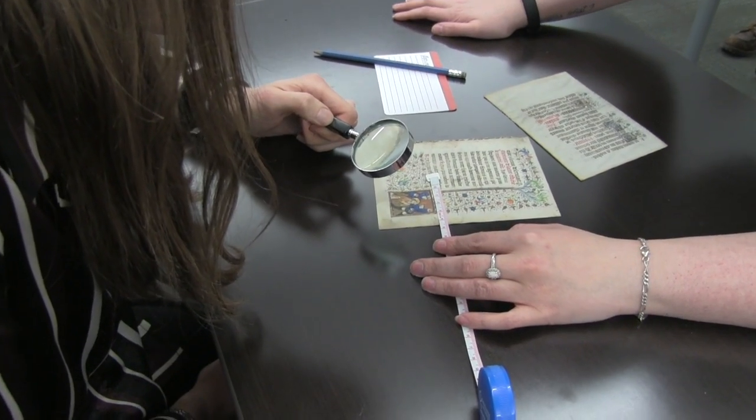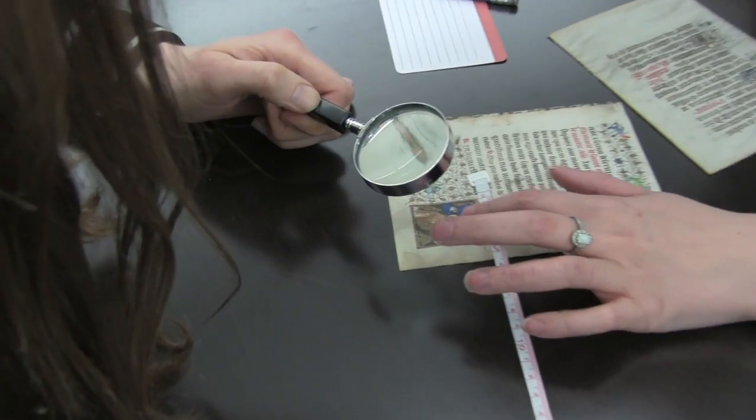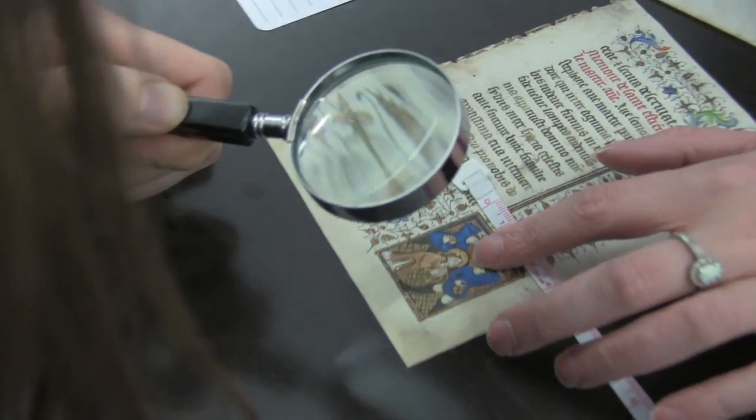At first glance my manuscript looks really pretty — there's lots of colors, illumination, different ink — but the more time I spent with it I noticed there are quite a few mistakes, smudges, and a lot of the lines are uneven. One of the illumination lines is crooked, which in a way gives the manuscript more of a personality and uniqueness because it shows that it has a history, through water damage and through mistakes.